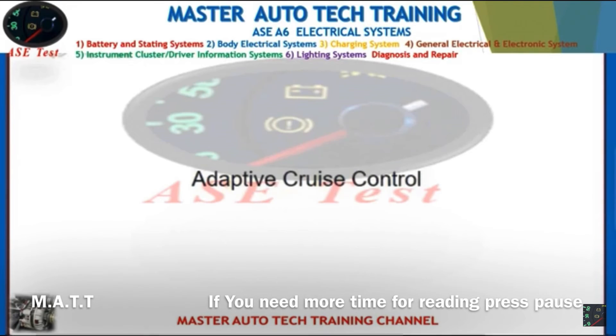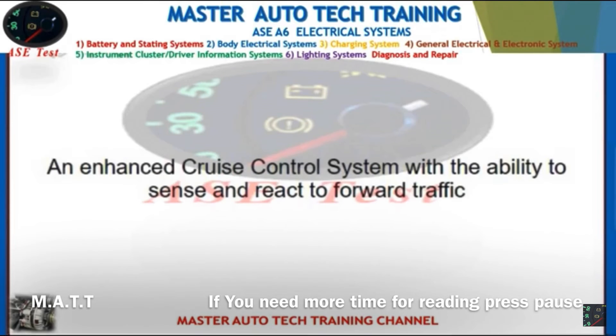Front: Adaptive cruise control. Back: An enhanced cruise control system with the ability to sense and react to forward traffic.